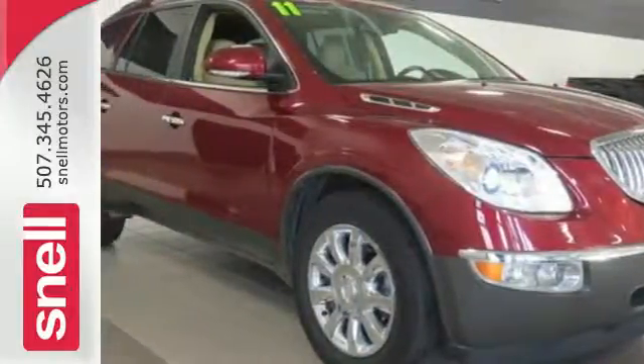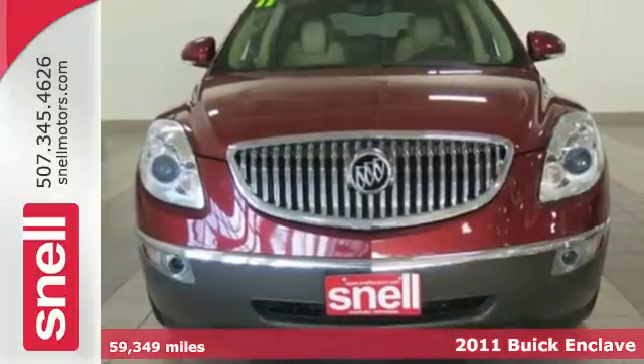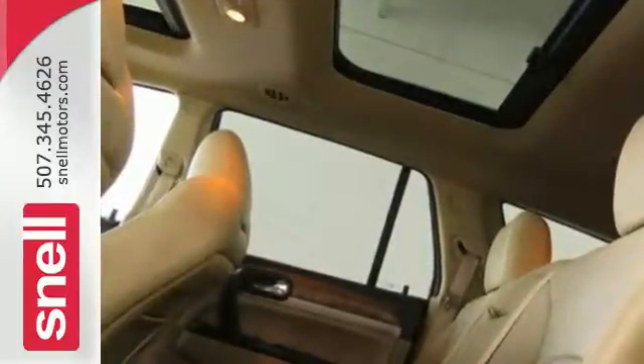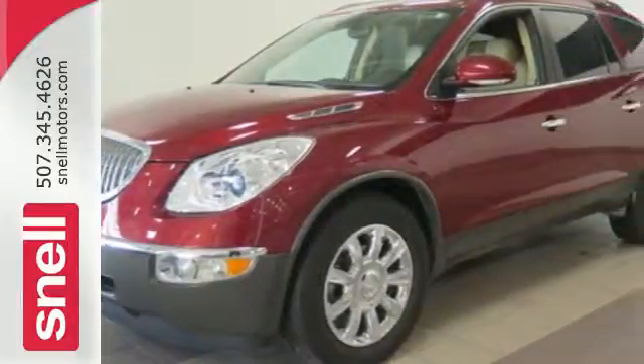It's a 2011 Buick Enclave. It's family and driver-friendly with standard features including multi-zone climate control, reclining rear seats, child seat anchors, rear captain's chairs, Bluetooth wireless, a post collision safety system, rear power liftgate door, and OnStar telecommunications.